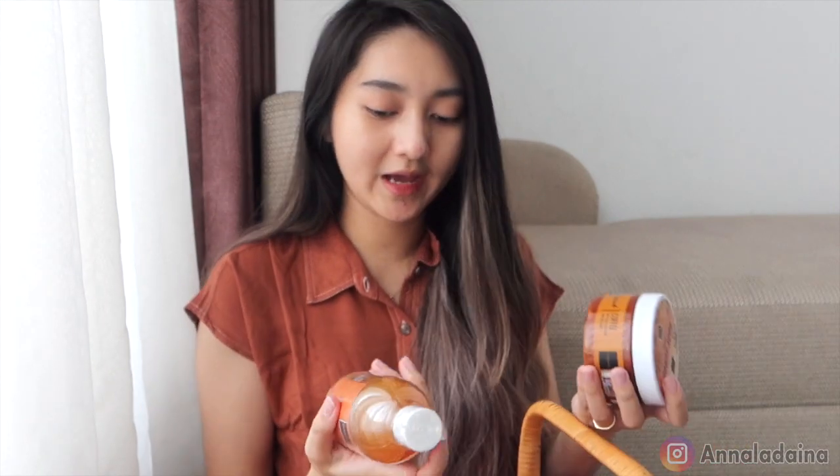Banyak banget yang bilang kalo si coffee-nya ini harumnya tuh kayak coffee banget. Ini bener-bener belum dibuka sama sekali, bener-bener baru datang. Aku langsung review karena se-excited itu. Coba ya kita buka nih. Jadi ini kan ada body scrub dan ada shower scrub-nya. Aku juga dikasih makaron dari Scarlett dan ada coffee juga. Bener-bener kayak happy banget. Sebelumnya aku mau kasih tauin dulu kandungan-kandungan yang ada dari body scrub coffee ini.